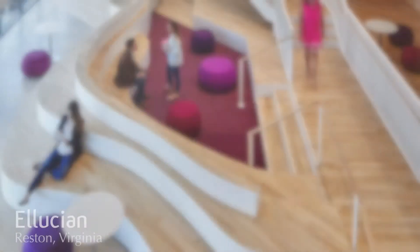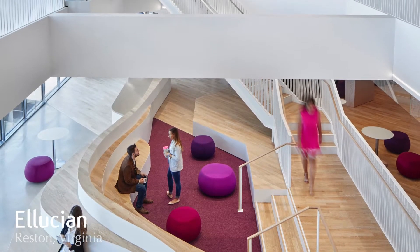Kensington Glass Arts was hired by Whiting and Turner to do a four-floor renovation of the Ellucian project in Reston, Virginia. Ellucian is a software developer for higher education.